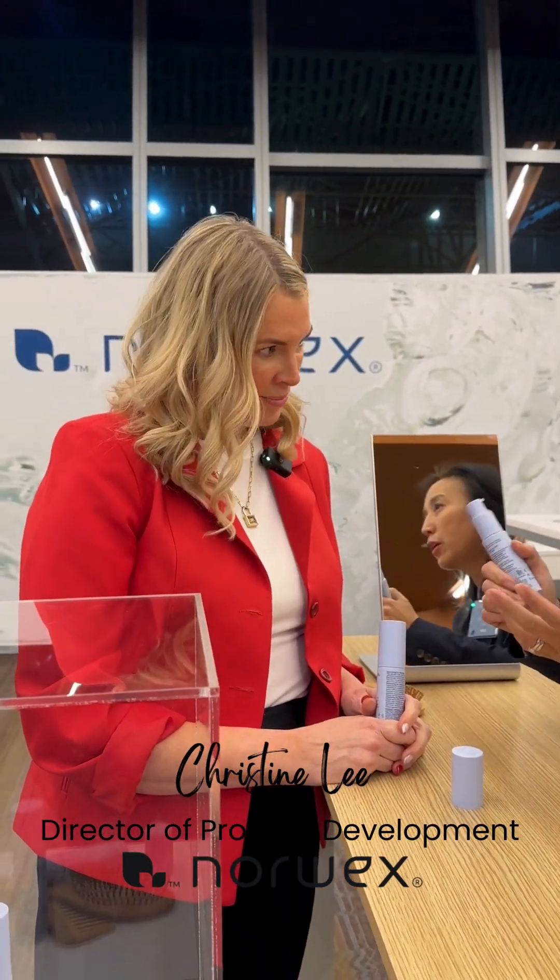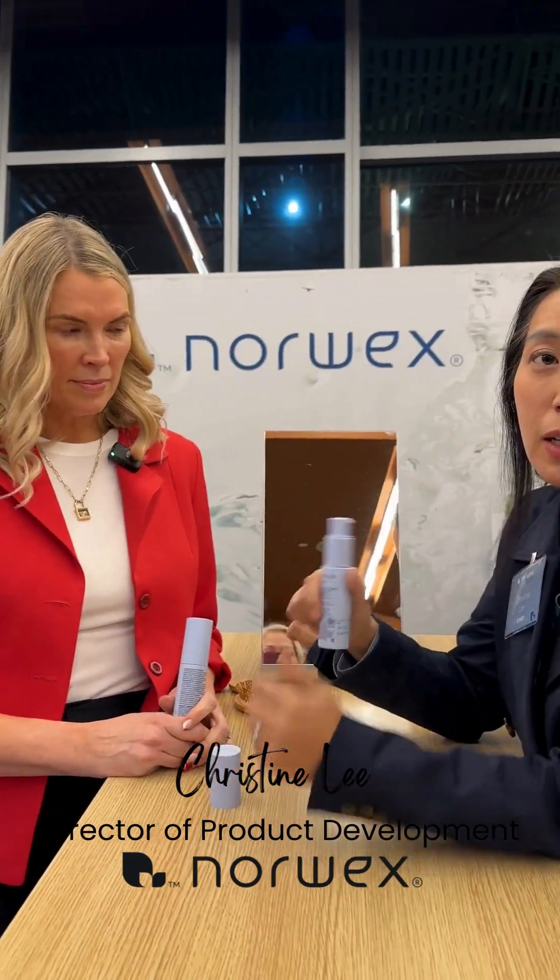Are you guys dry shampoo users? Do you know what a dry shampoo is? So then you already know all the aerosol gases, cancer-causing benzene. I used to use them — we all did, didn't we? But you know it's no good, so we want to give you a clean solution.